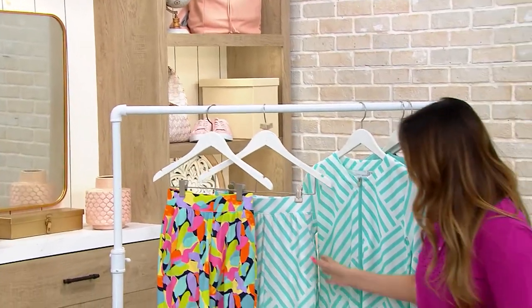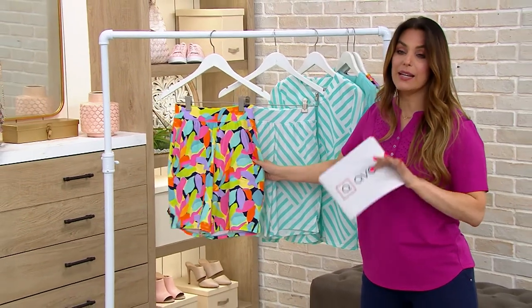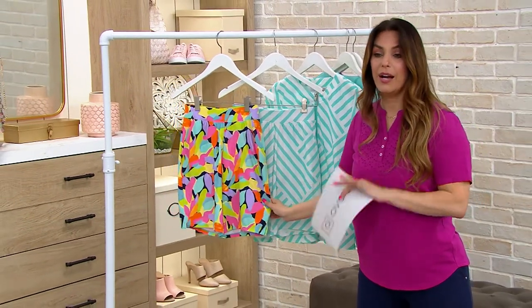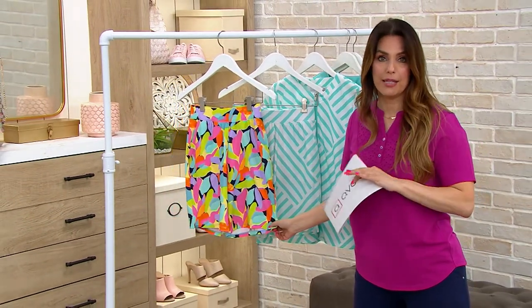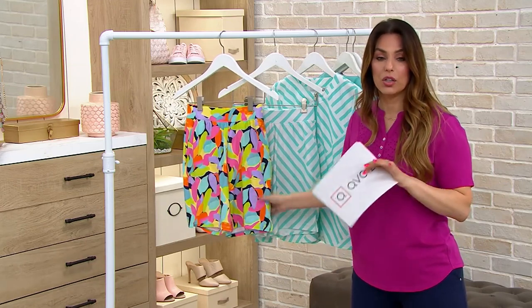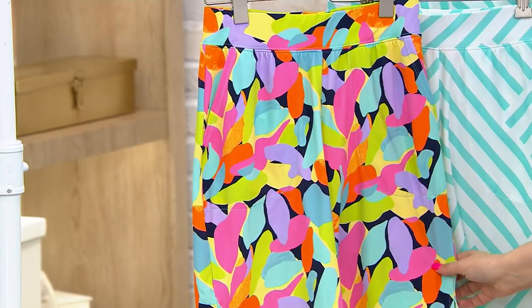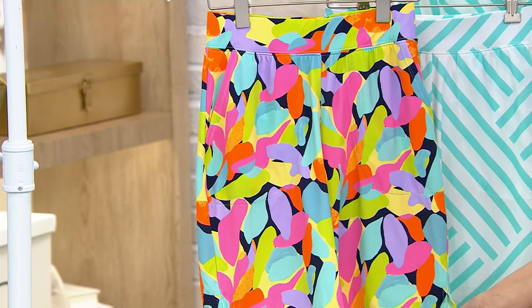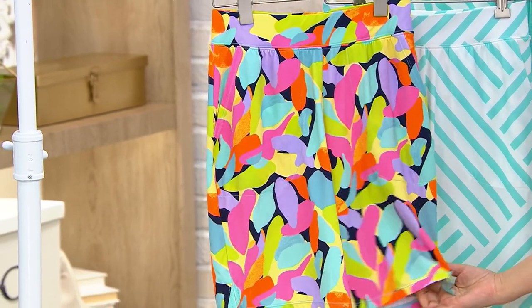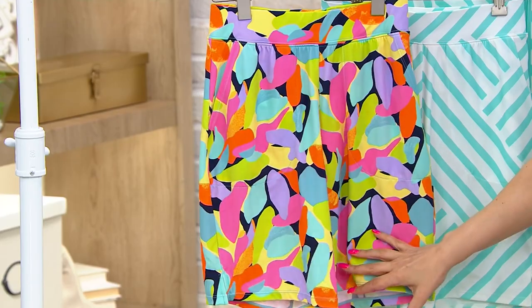Time for high quality swimwear. Sport Savvy is a QVC brand, meaning that you're getting all of the highest quality. They look at every single detail, and every swim line that QVC does is the highest quality swim. And this is no exception.